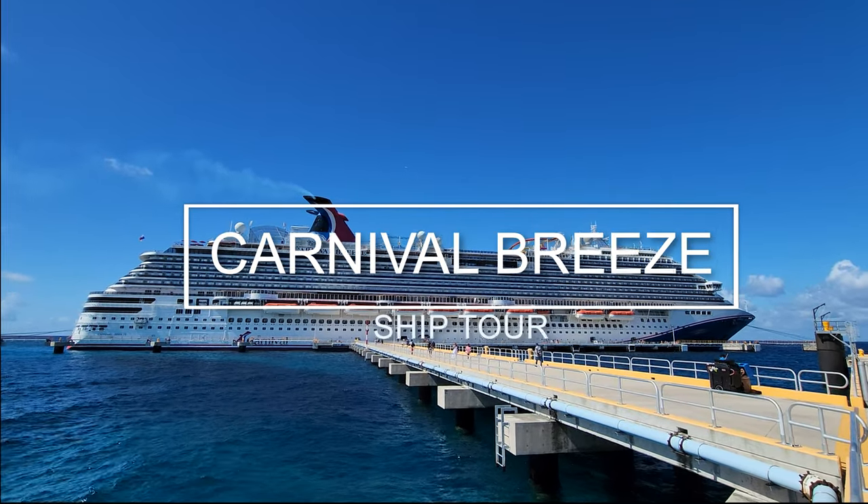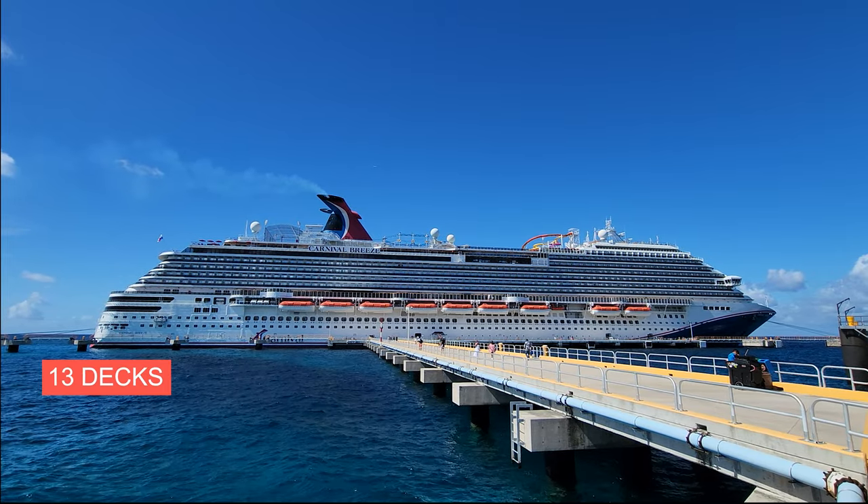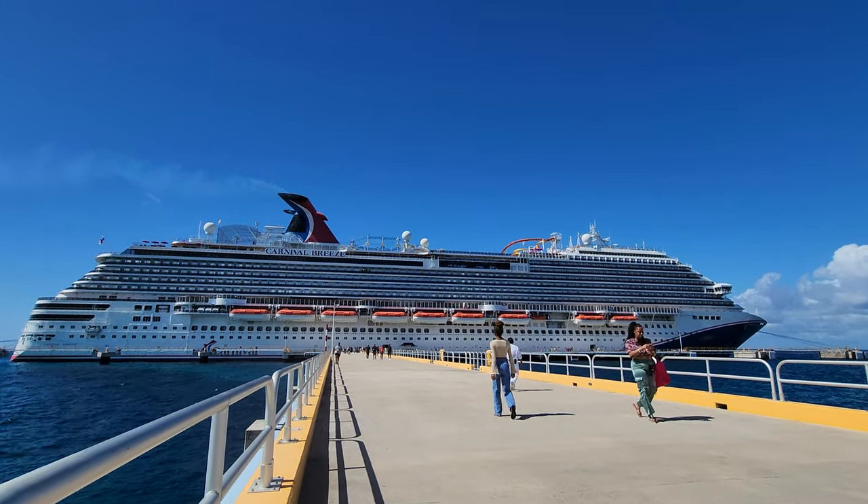Welcome to the Carnival Breeze. We're going to take a look at this ship from the top down. It has 13 decks and can hold 3,600 passengers. I'm really excited to show you, so let's get started.